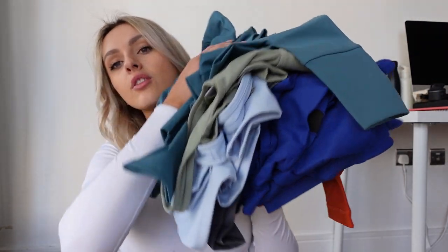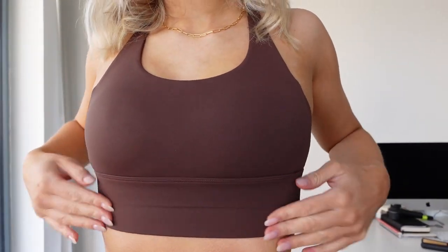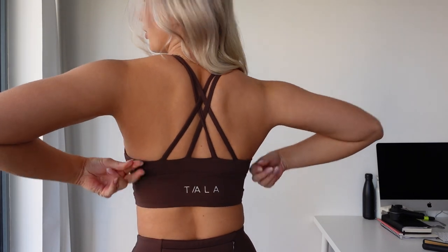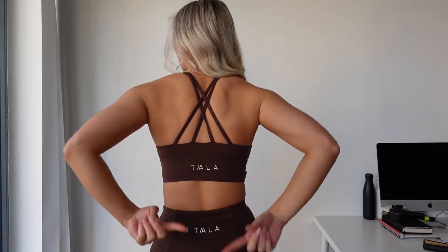Look at all these lovely colors I've got to show you — lots of blues and greens, and then more darks and grays. Let's get into it. Starting with this brown set because I already had it on this morning. It's super cute and super soft. It's got little waist detailing. I would say if you have bigger boobs, size up in the bras because I find them a bit tighter around there. I wear a small in the top and a small in the bottoms.